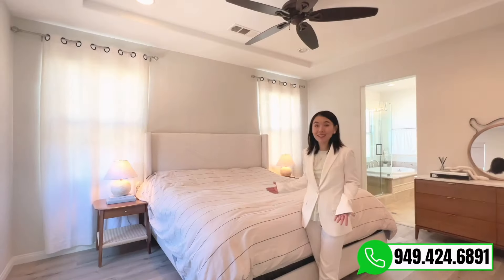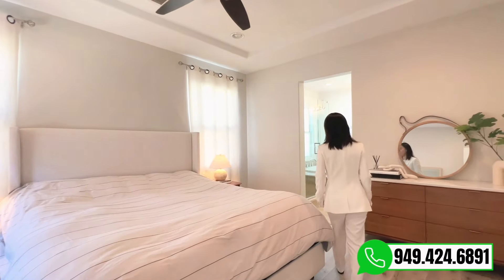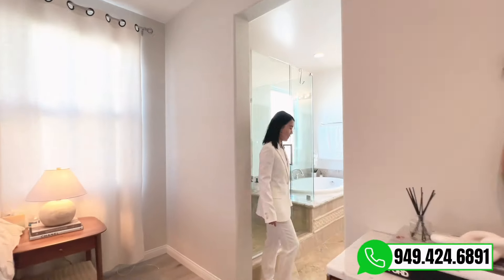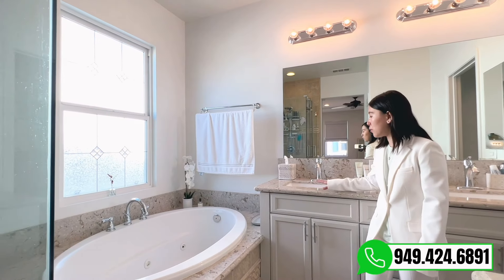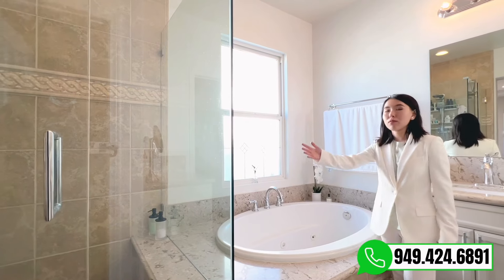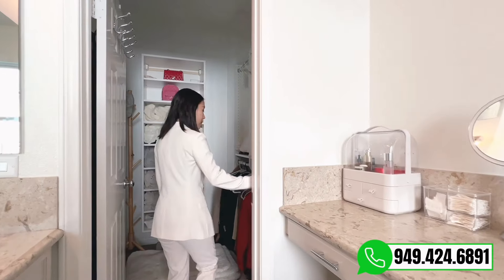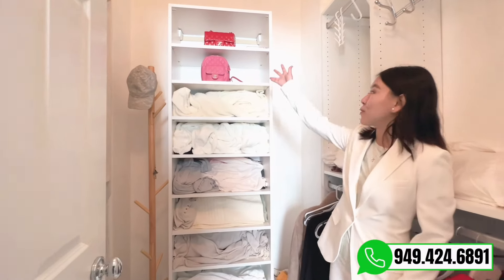Now let's see the master bedroom. The master bathroom features two sinks, beautiful granite, bathtub, and shower space. Here is the closet — and you can even spot the Chanel bags.